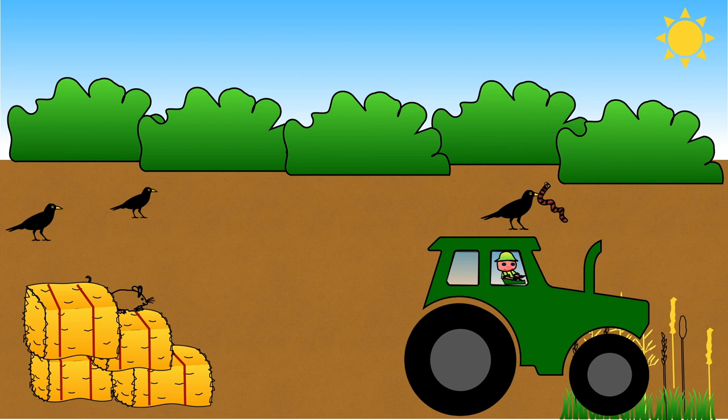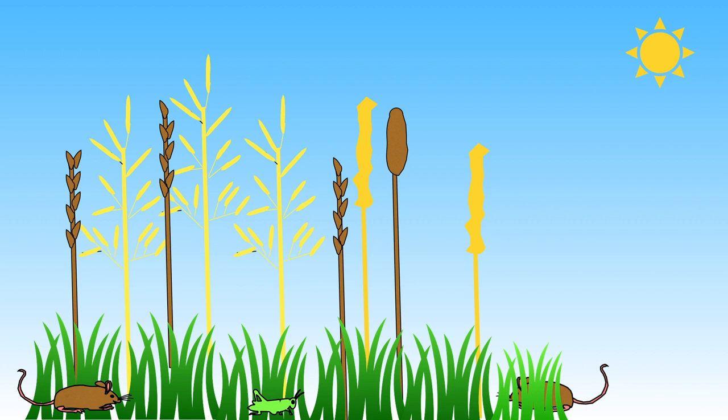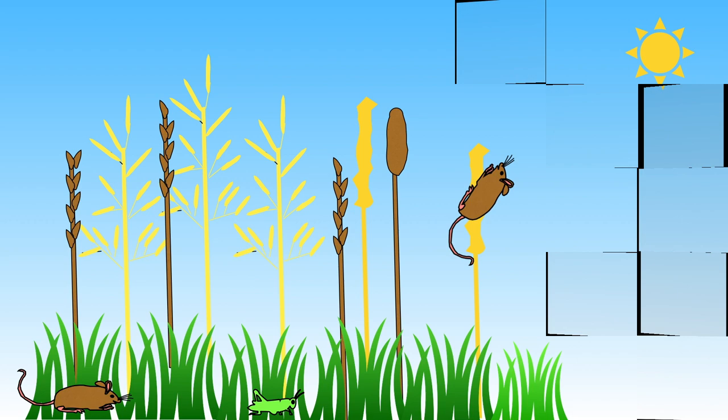Sometimes meadows may be cut for hay, or grazed by cows, sheep and goats. Meadows are home to many small mammals such as field mice, voles and shrews, who spend their time munching on seeds from plants and eating insects found amongst the plants.